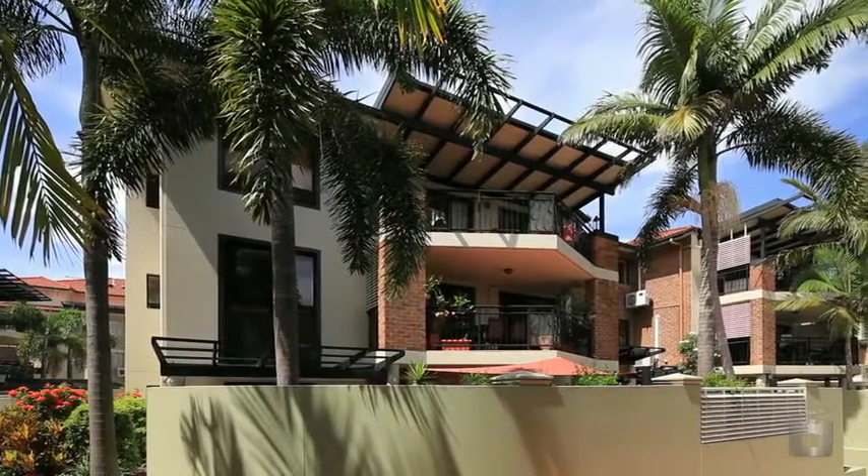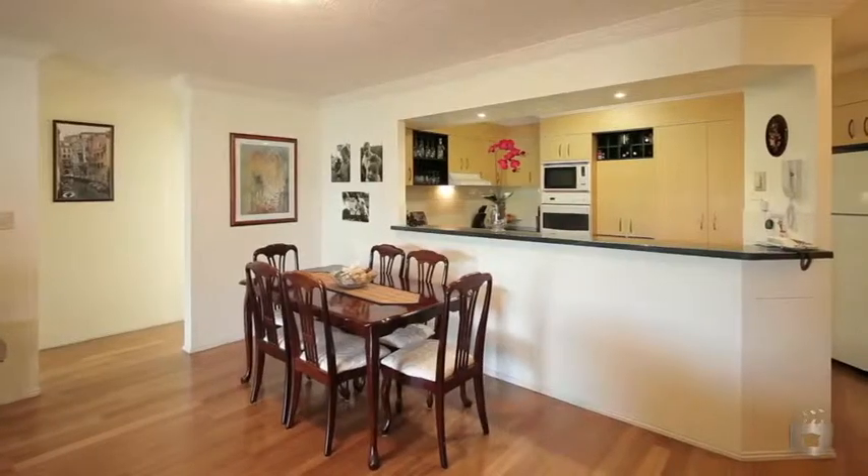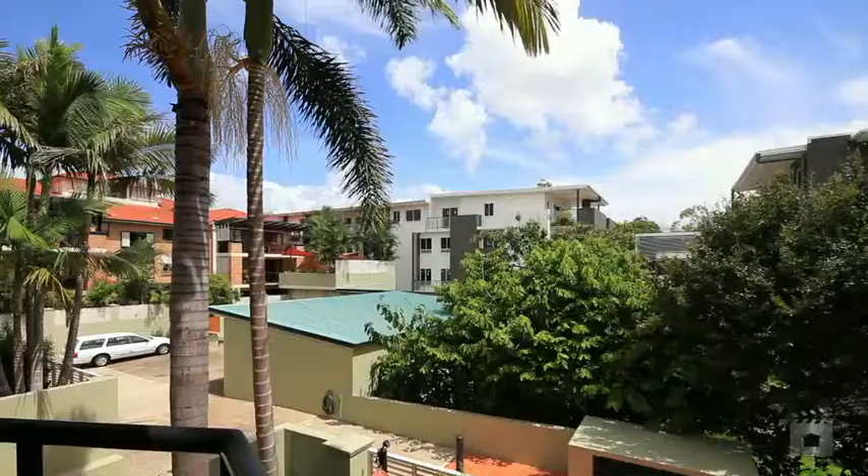A well-appointed apartment offering space and style in a fantastic location. The open plan design creates living areas that merge together with ease, spanning out to a covered terrace.